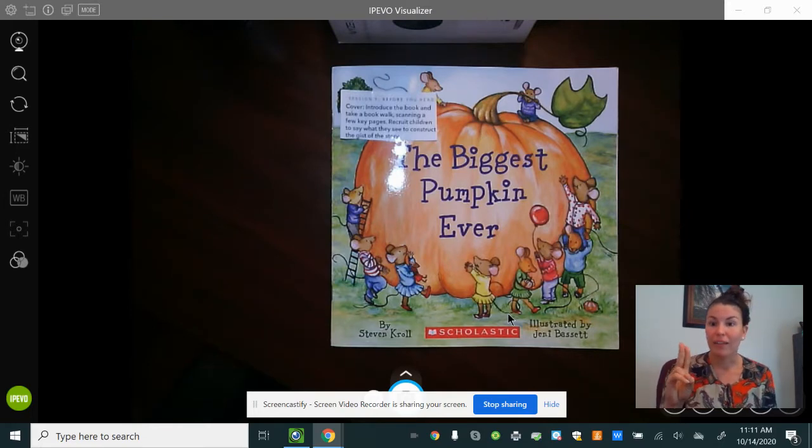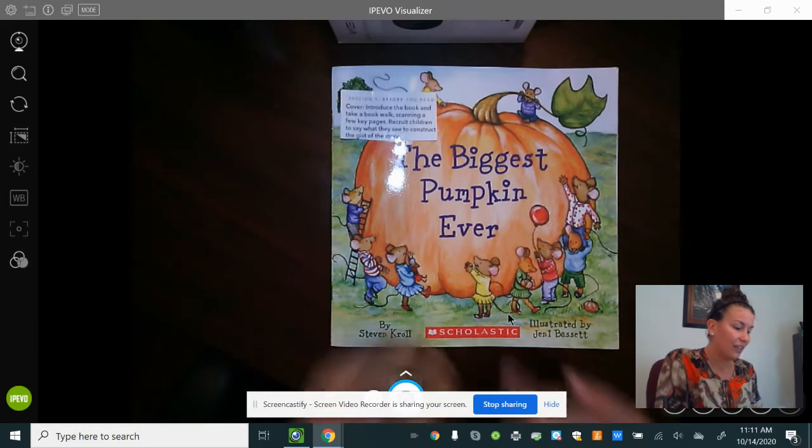So today we're working on two things. I want you to really pay attention to how the characters are feeling this time, and we are also going to try to act out how they are feeling more today. When I make the face of how they're feeling, it helps me to remember how the story goes and it'll help me go back and reread more. So let's get started.